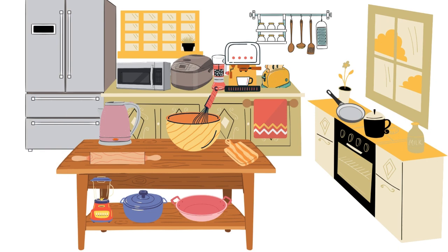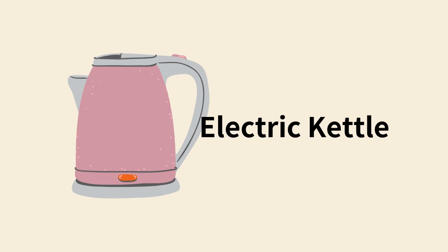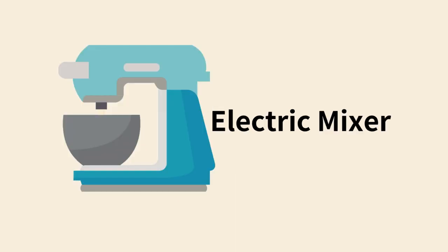In kitchen. Stockpot. Frying pan. Electric kettle. Electric mixer.